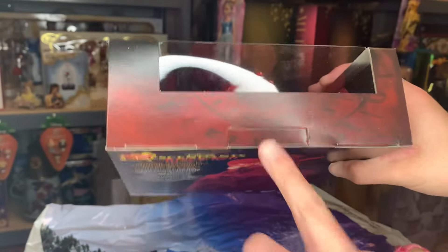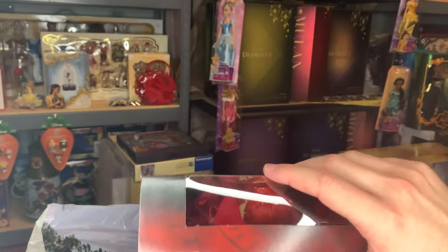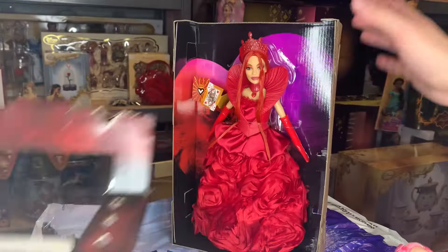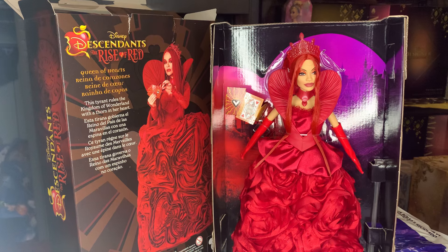So we start unboxing her up here — let's start to get her out of the box. Oh my goodness, it's just beautiful. I think she's hands down a better doll than the Cinderella doll. I hate to say that just because Cinderella is a princess and she's the good guy, but I just think this one is far superior. And this might be my favorite doll of all of them.